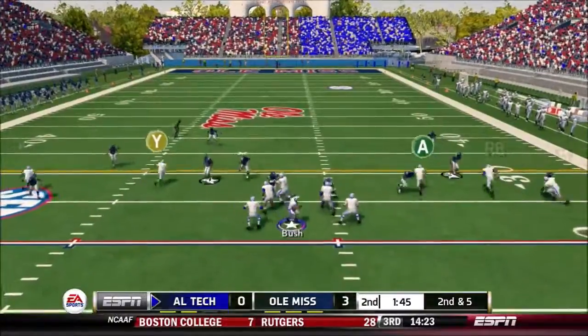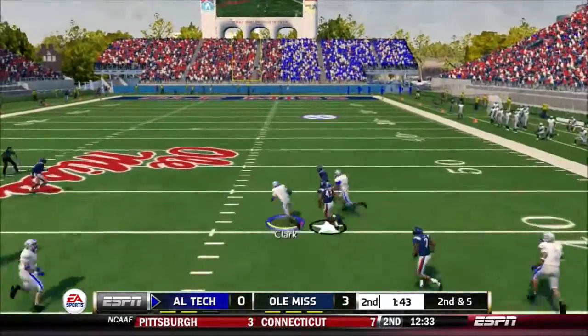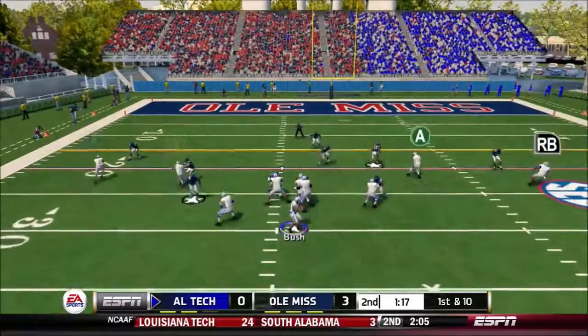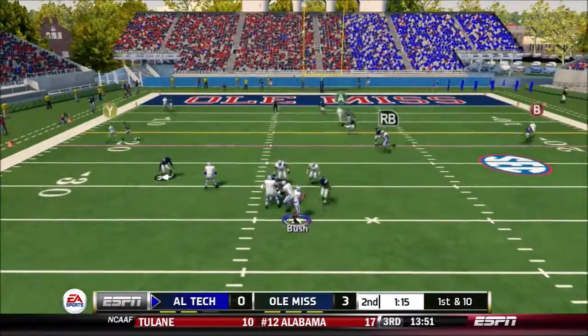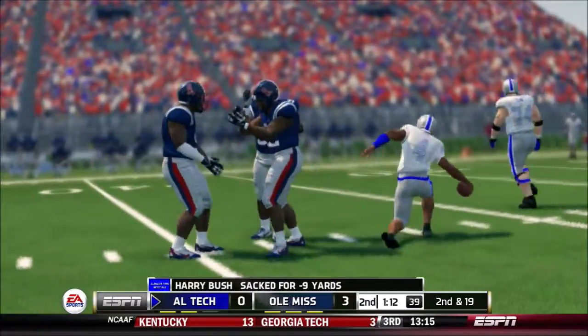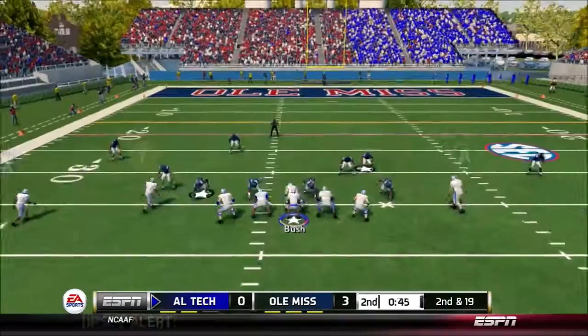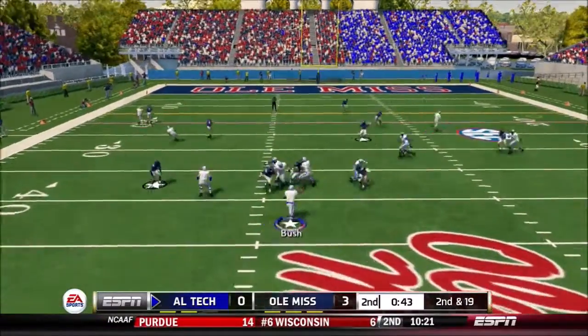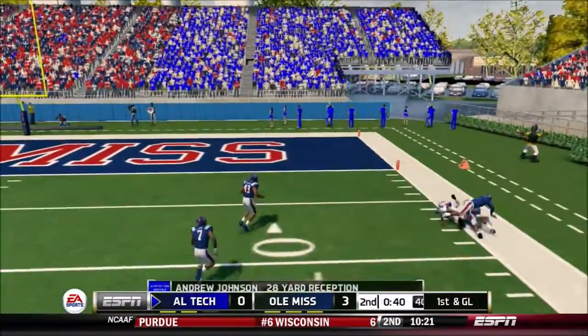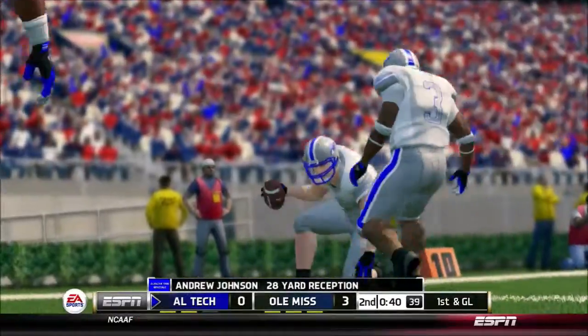He goes down quickly. Fires it out, they'll bring him down at the 47. He's leveled at the 35-yard line — a big-time effort by the defensive end. Lets it fly, and he's got it. Huge gain, and that sets him up nicely with a first and goal.